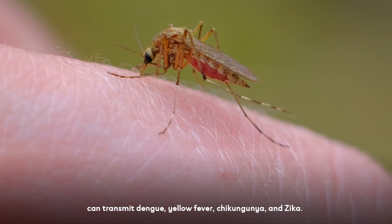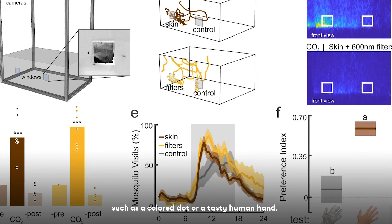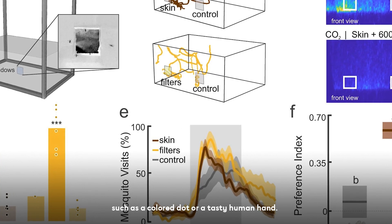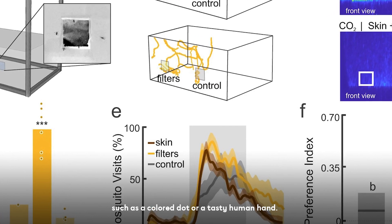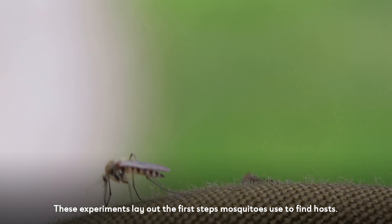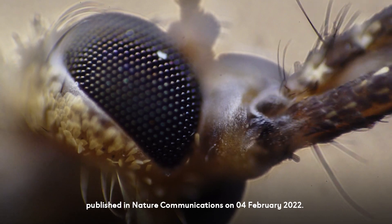The researchers tracked individual mosquitoes in miniature test chambers, into which they sprayed specific odors and presented different types of visual patterns, such as a colored dot or a human hand. These experiments lay out the first steps mosquitoes use to find hosts. The research has been published in Nature Communications on the fourth of February 2022.